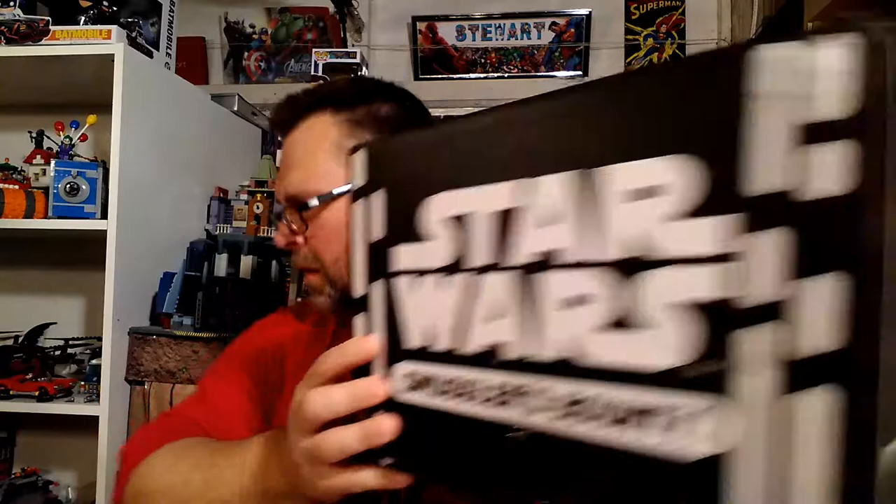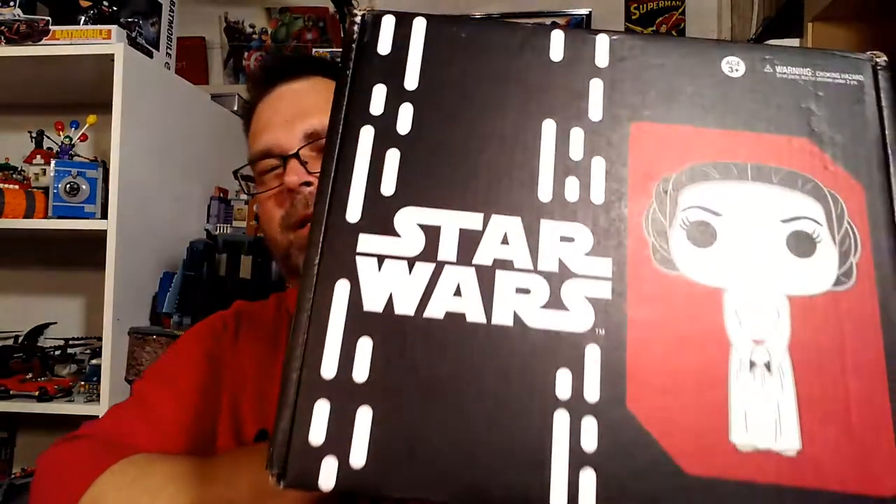Anyway, this box is really big. This is a Star Wars Smuggler's Bounty — a Funko Star Wars themed box. This box is very, very big. It has Princess Leia on it. One thing I know that's big in here is we get a very big pop figure — a figure and a vehicle. Very excited about this, so let's open it up and see what we got.